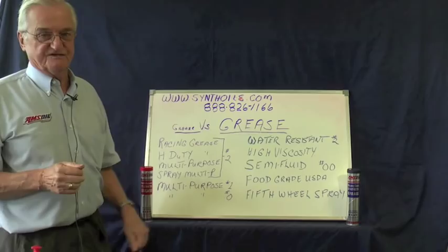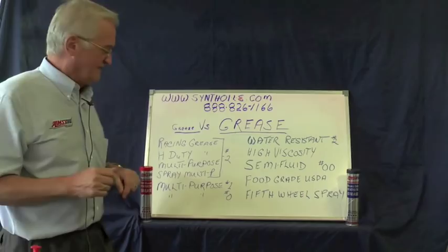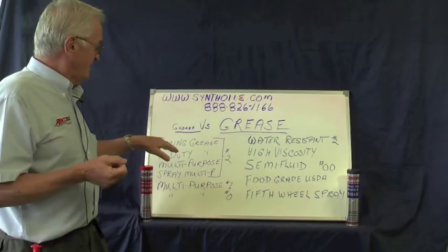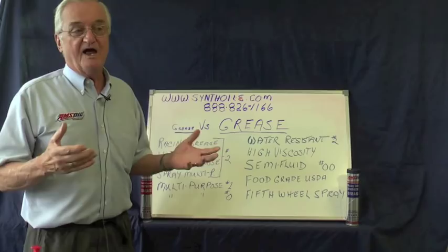That's the difference between grease and GREASE. We have a complete line of grease. We have a racing grease that's resistant to even higher temperatures than the standard, can withstand extra load, and is excellent in racing applications. We have a heavy duty grease — probably the most used grease in heavy equipment and trucking applications. We have a multi-purpose grease for lighter duty automotive equipment that doesn't have high RPMs or extreme pressure.